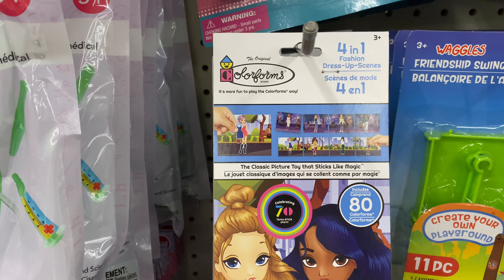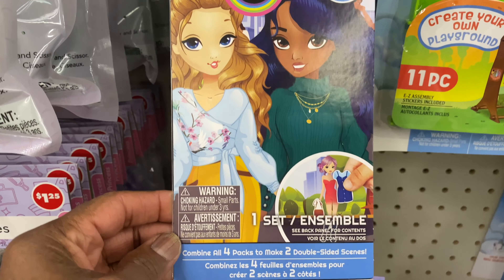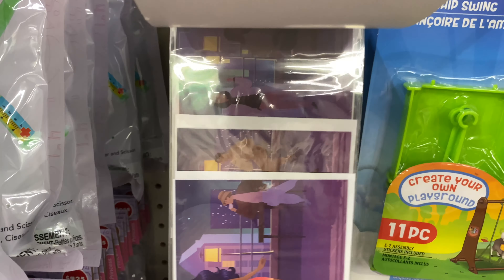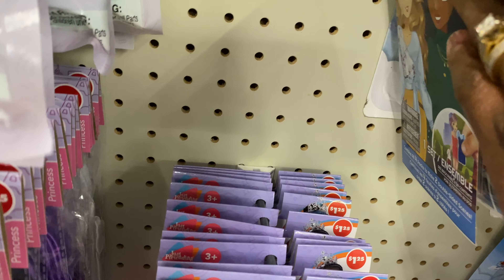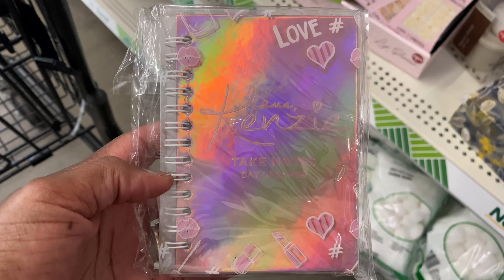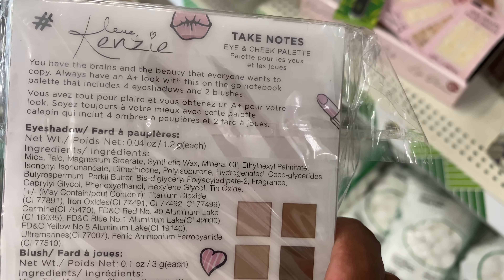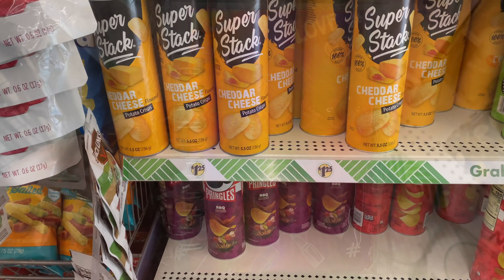Look at this — it's a Form One Fashion Dress-Up Scenes by Color Forms. That's really cute. I think that's the only one they have. Look at this — it's called Kenzie, it says 'Take Notes,' it's an eye shadow palette. There's the palette — look at this, it's really cute, by Kenzie. It says 'Kenzie Take Notes,' it's really pretty.